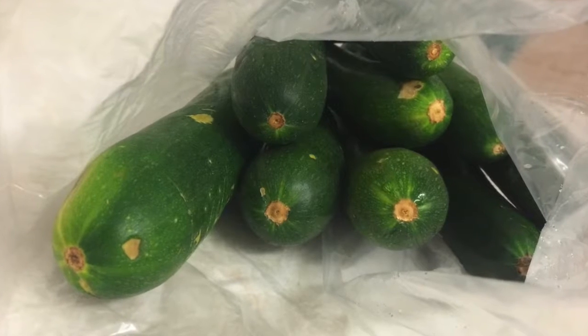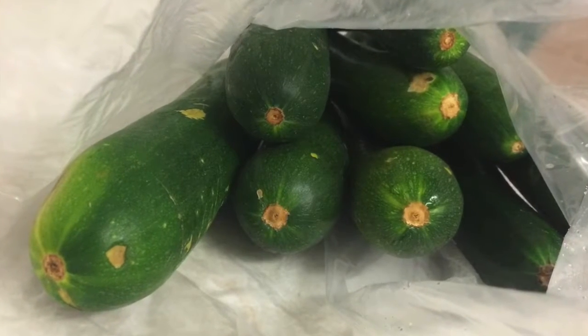We also purchased eight zucchinis for a dollar. There are nine here because we had one left over from a previous purchase.